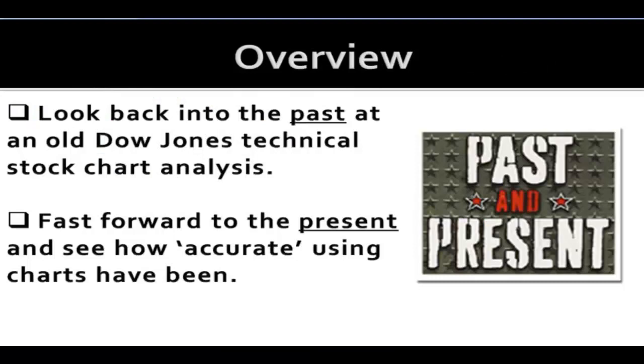The video is going to be very straightforward. First thing we're going to do is look at a past analysis that I did on the Dow Jones — so we're talking about an overall market here — and then we're going to fast forward to the present and let time be the ultimate judge of just how accurate that previous analysis ended up being.